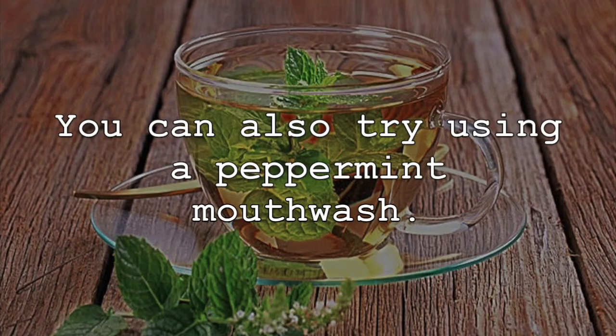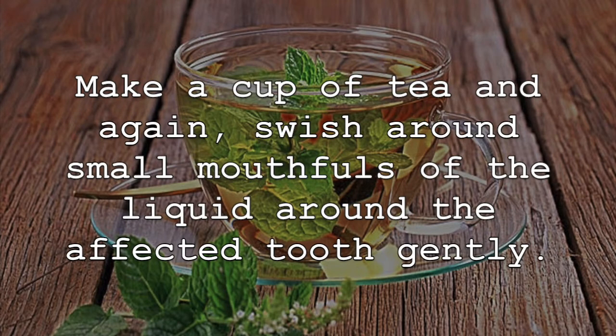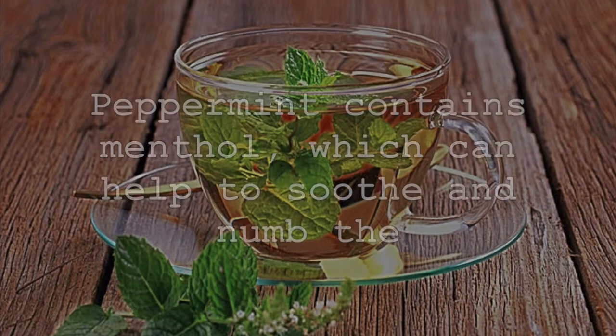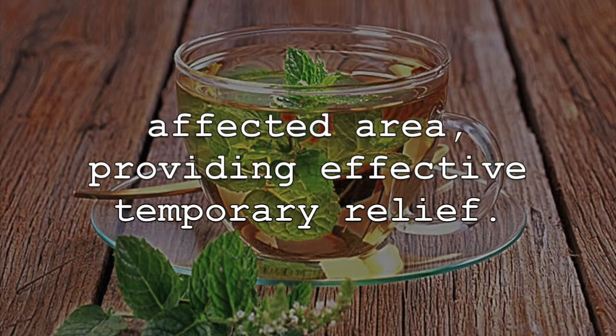You can also try using a peppermint mouthwash. All you will need for this remedy is peppermint tea itself. Make a cup of tea and again, swish around small mouthfuls of the liquid around the affected tooth gently. Peppermint oil may also be used. Peppermint contains menthol, which can help to soothe and numb the affected area, providing effective temporary relief.